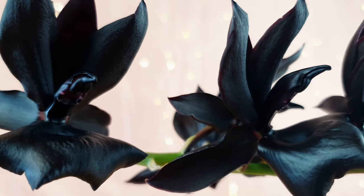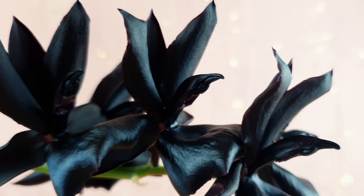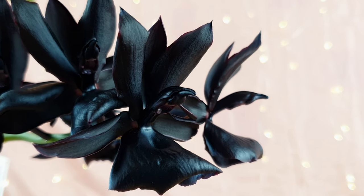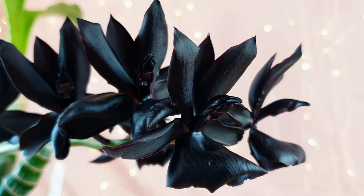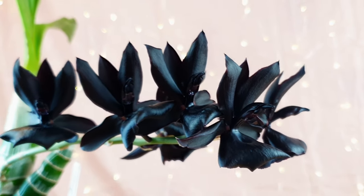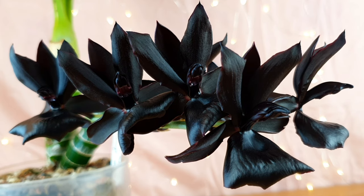I allowed it to dry between waterings while the new growth was emerging. Once the plant was large with an extensive root system, I resumed full watering — filling the self-watering pot reservoir fully during its active growth season. Now I've noticed it's using less water, so I'm reducing waterings as we approach the end of season when it's thinking about going dormant, though it's still flowering and using energy.